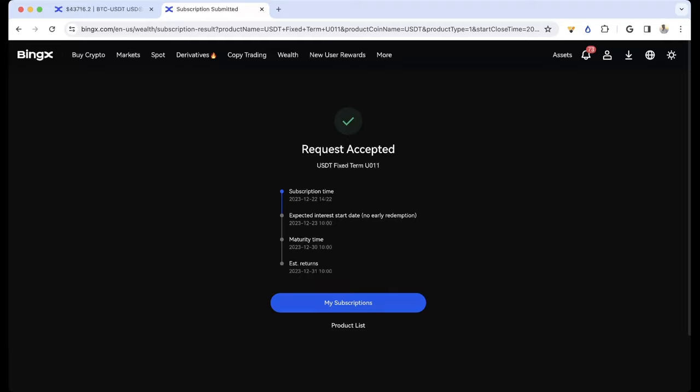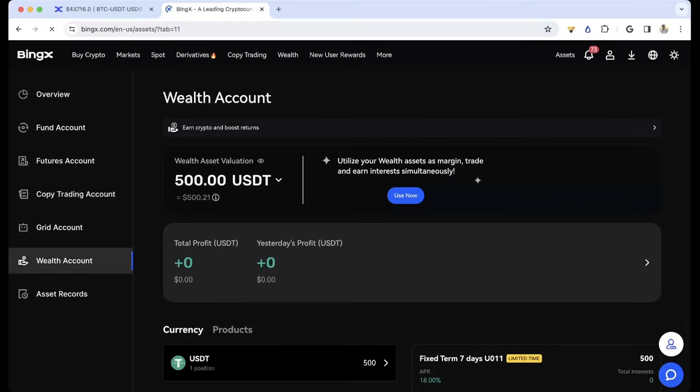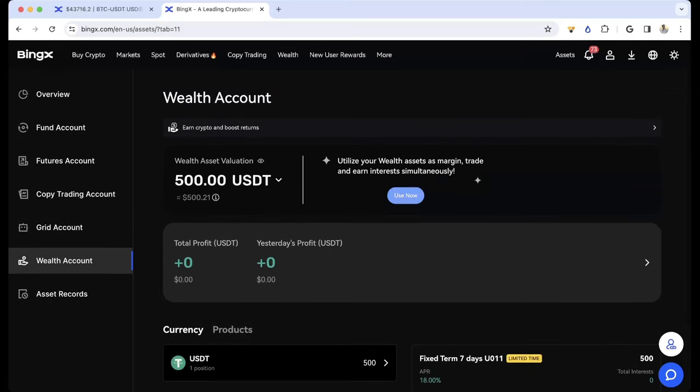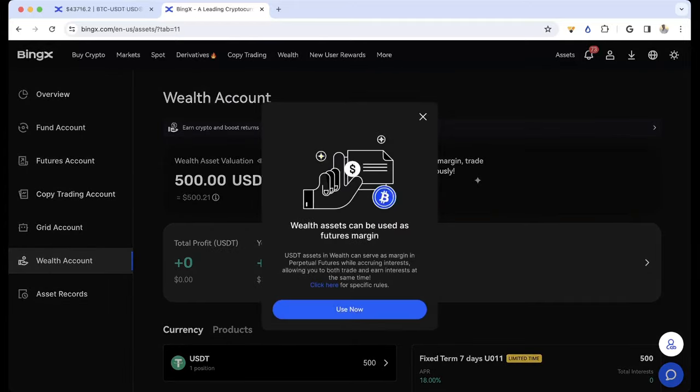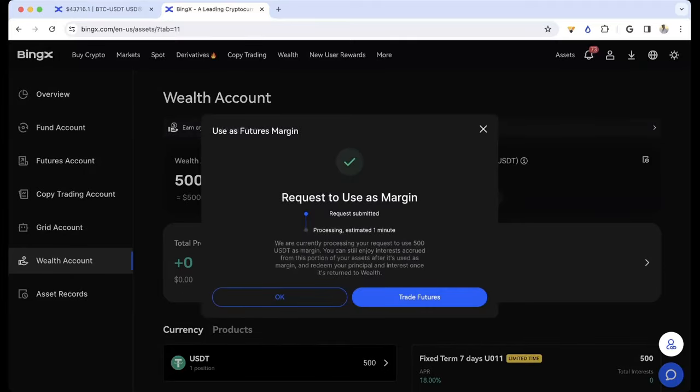What we're going to do next is go to My Subscriptions. It says 'utilize your wealth assets as margin, trade and earn interest simultaneously.' I'm going to click Use Now. You can click there for more specific rewards — this is really cool. I'm going to hit All, and essentially what this is doing is I'm still going to earn that APR in seven days but I can still make trades. Request to use as margin is processing.